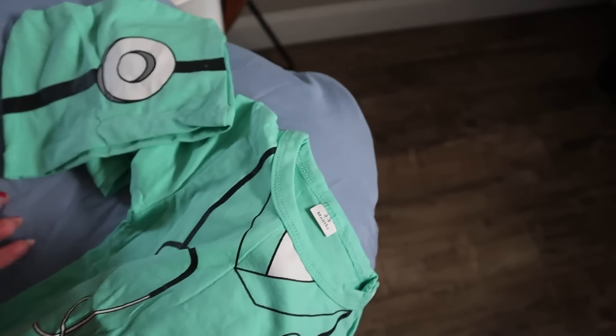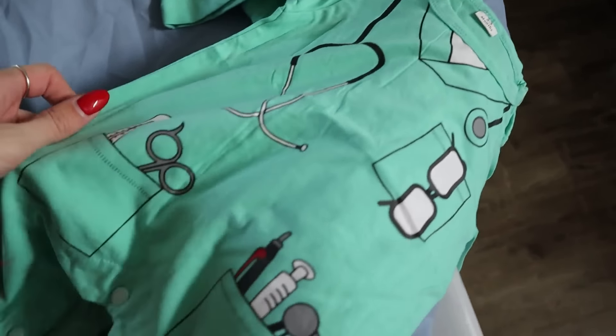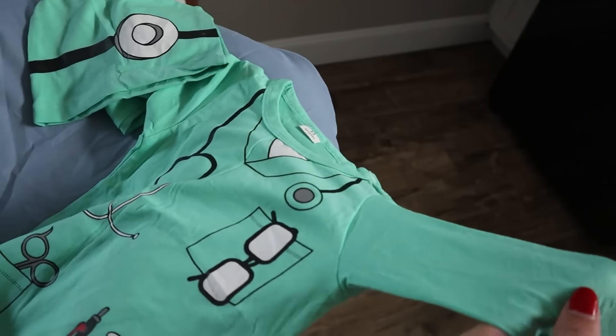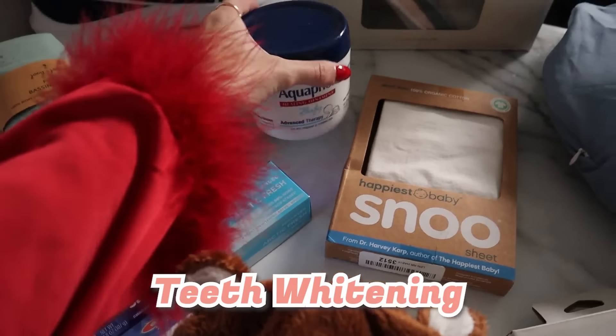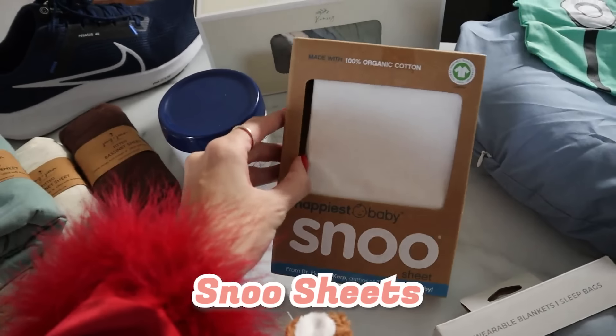We also got some little pacifiers. My mom got this little doctor outfit because Chase is applying to med school — he's gotten a few interviews and we're hoping everything will go well and he's going to be a doctor. So this is what my mom got for the little baby!